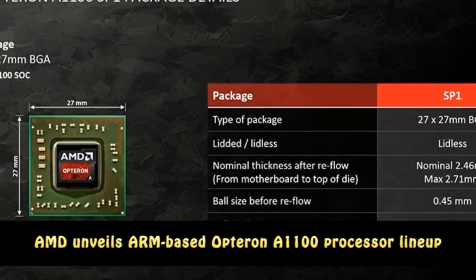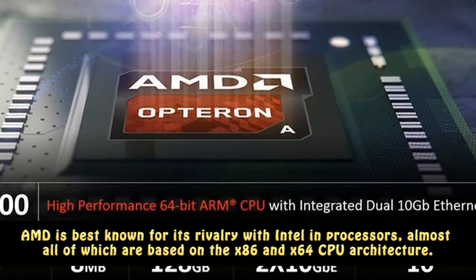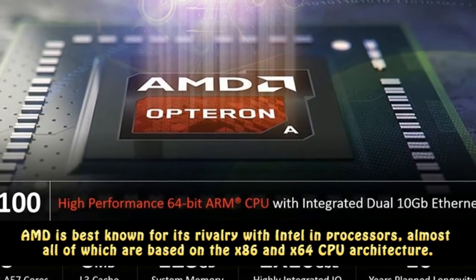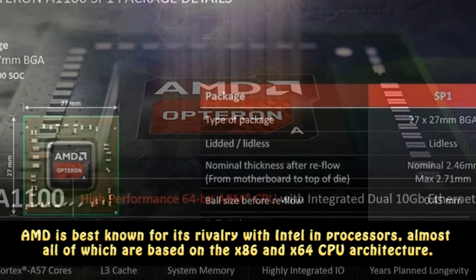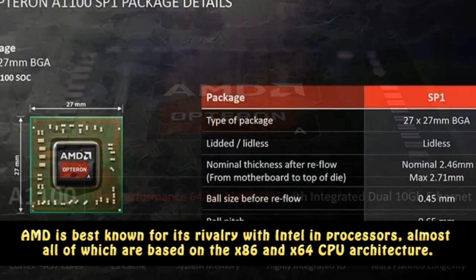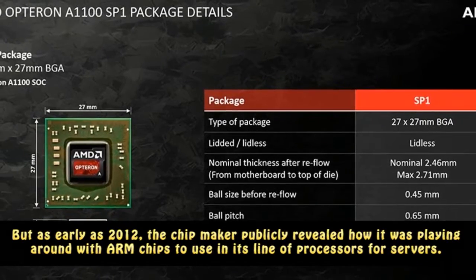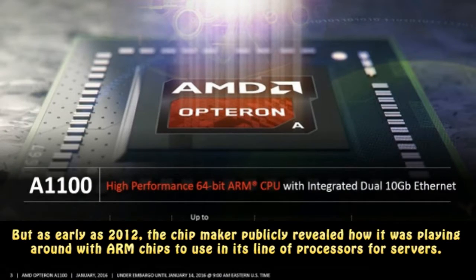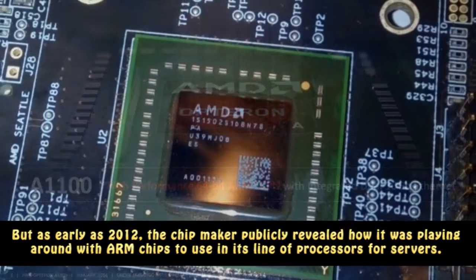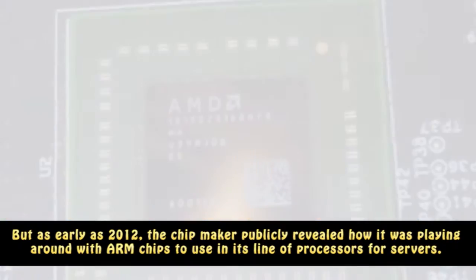AMD unveils ARM-based Opteron A1100 processor lineup. AMD is best known for its rivalry with Intel in processors, almost all of which are based on the x86 and x64 CPU architecture. But as early as 2012, the chip maker publicly revealed how it was playing around with ARM chips to use in its line of processors for servers.